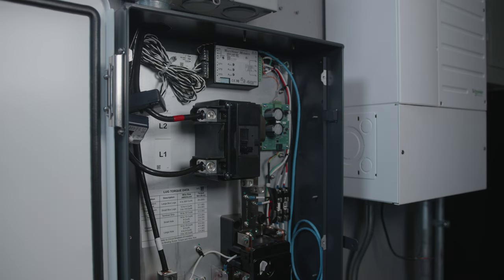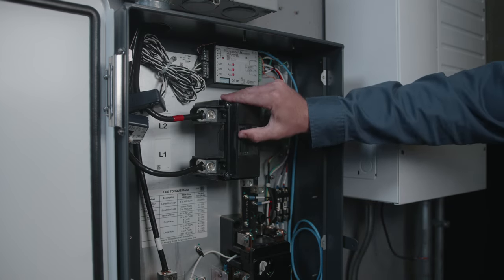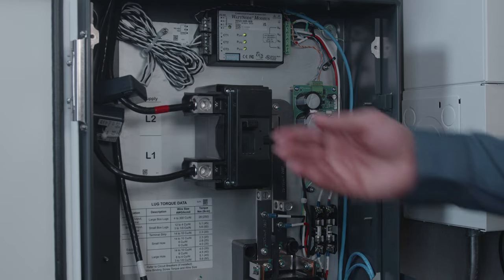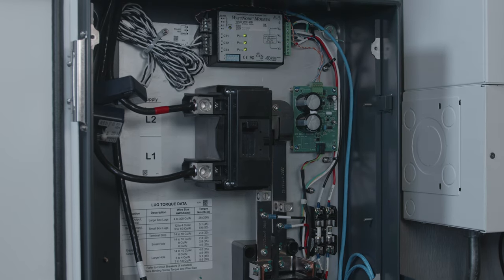The BCS goes above and beyond the capabilities of a typical transfer switch. It can also be used as the service entrance for your home when installed with a main breaker. The Schneider BCS gives you the convenience of export limiting with an integrated meter, meaning you'll save space and cut down on installation time.